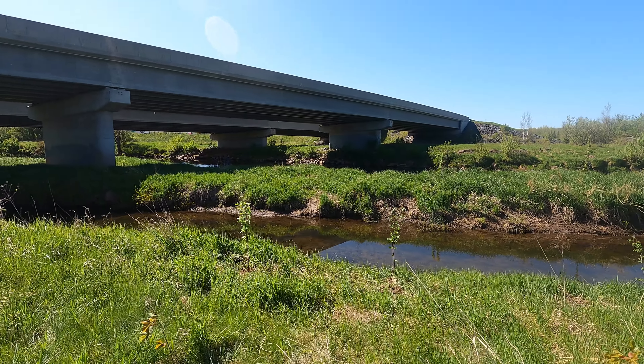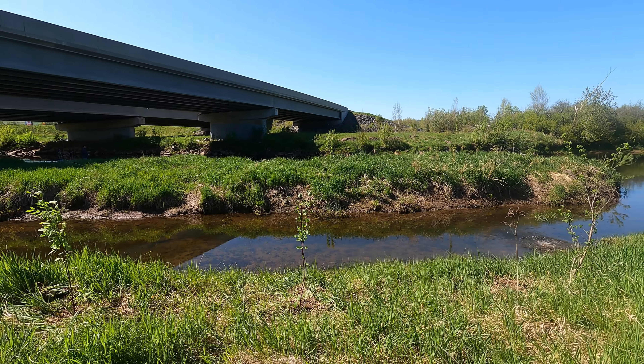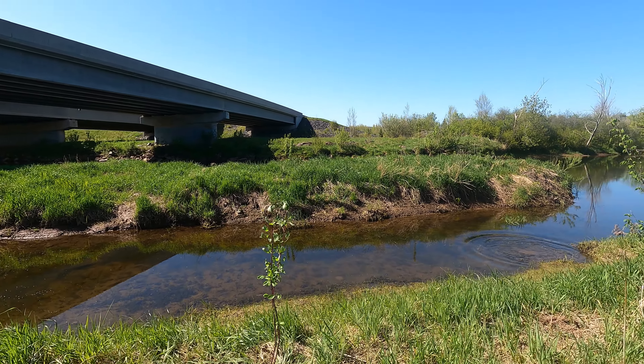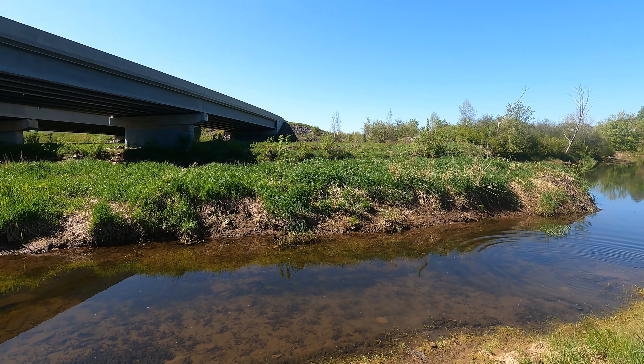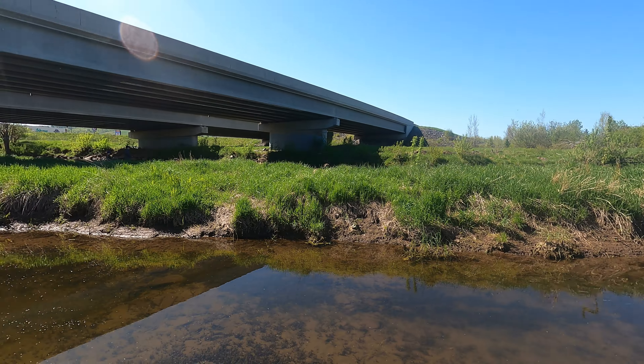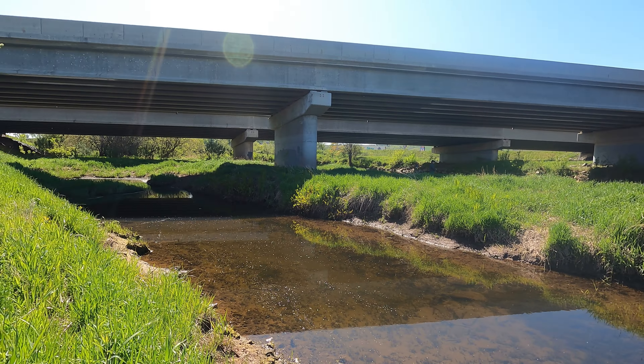Hey guys, thanks for joining us on another watershed walk where we'll be planting trees on a beautiful sunny morning next to the Kennebecasis River. This site is located right off the highway in Sussex, where it can be seen by every traveler driving past.